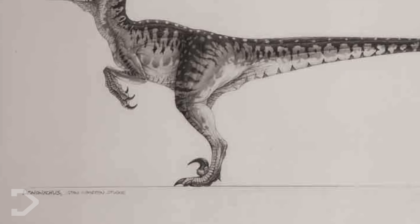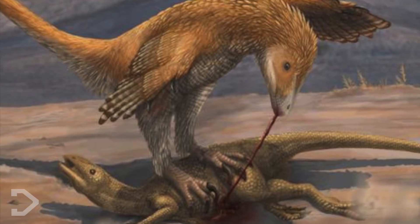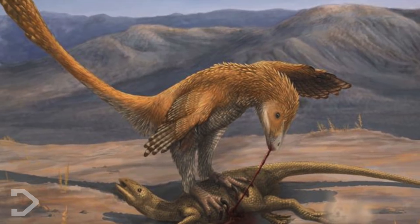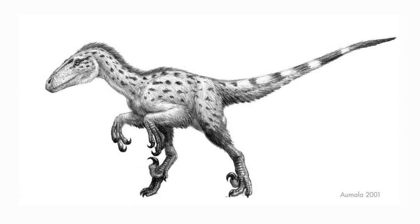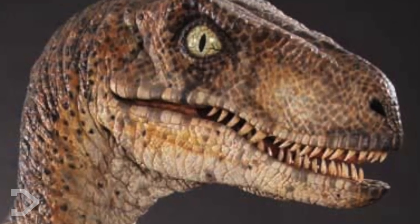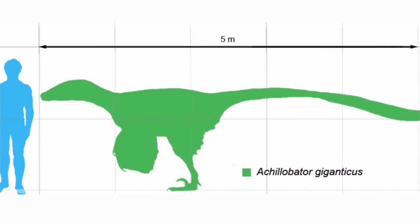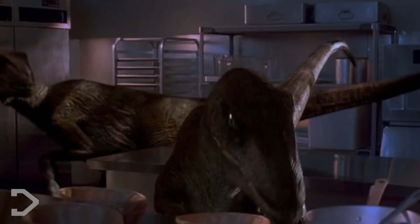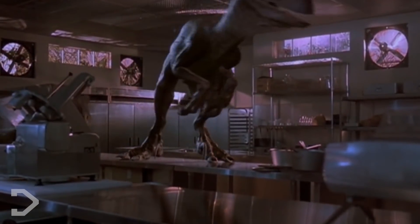But throughout the years following the book and film's release, we of course learned a lot more about these fascinating creatures — adding that they did indeed have feathers, and their hands weren't positioned with fingers towards the toes, but were instead facing each other like a bird. The raptors seen in Jurassic Park unofficially have more in common with the Achillobator, a species of Dromaeosaurid that actually grew up to 6 feet tall, though there are a few notable differences, most notably skeletal structure.